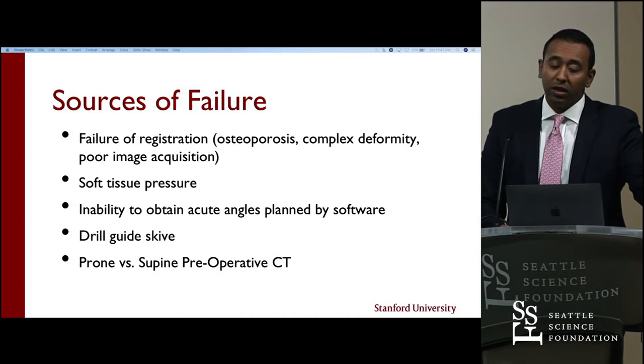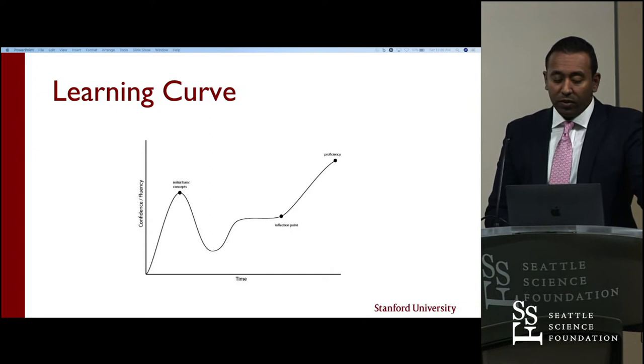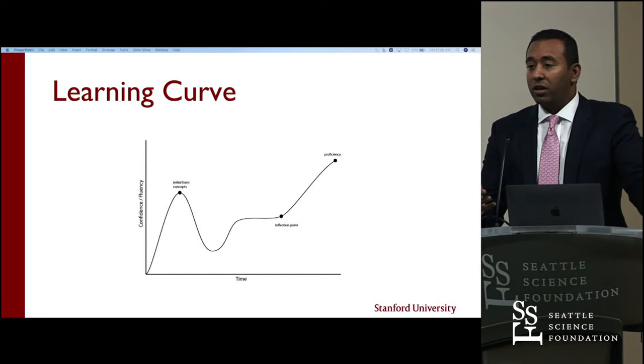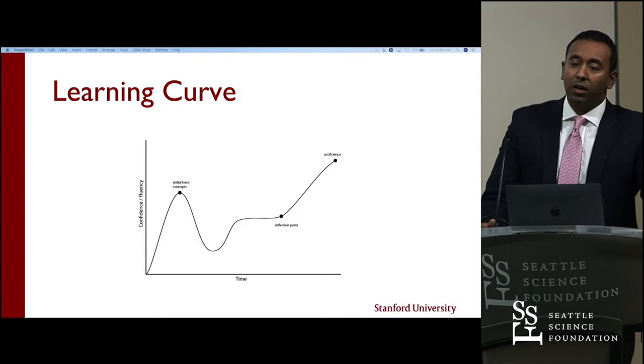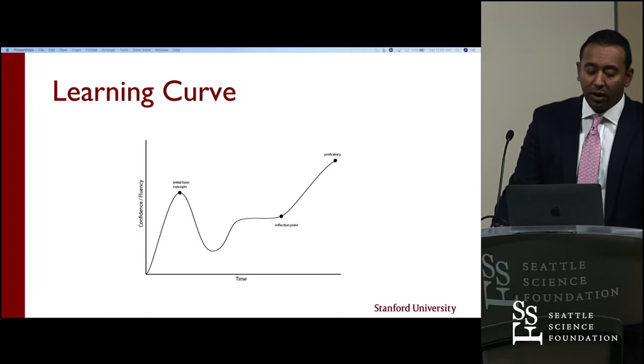When you look at the learning curve, there are always fluctuations in how people learn. Initially you acquire the basic concepts and feel fairly confident. Then you become humbled quickly because you start pushing the limits. Then you settle down and find an area where you feel comfortable and confident that the technology — whether it's robotics or a new type of instrumentation — is working as expected. Then you start pushing the boundaries into proficiency. This learning curve is widely reported in the literature for other things but I think it's applicable to robotics.